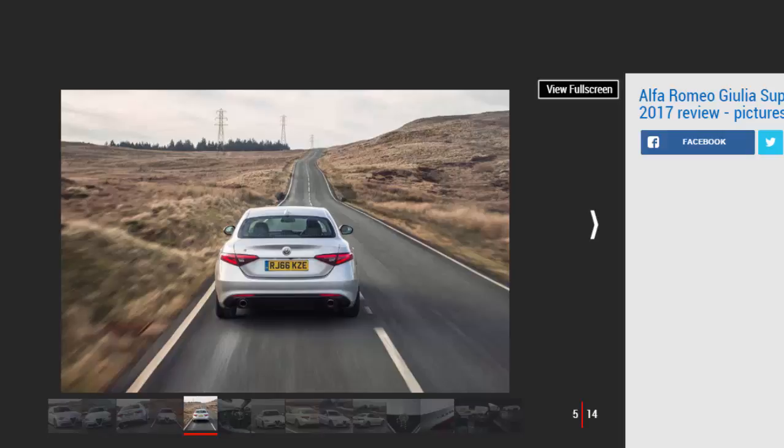Despite those impressive on-paper stats, the unit never feels urgent — like the BMWs, at least it doesn't get too harsh or noisy when it's being worked hard. So it's a mixed picture for the Giulia. Alfa freely admits the petrol model will be chosen mostly by private buyers and not motorway-bashing company car drivers, and for these customers the saloon will impress enough.